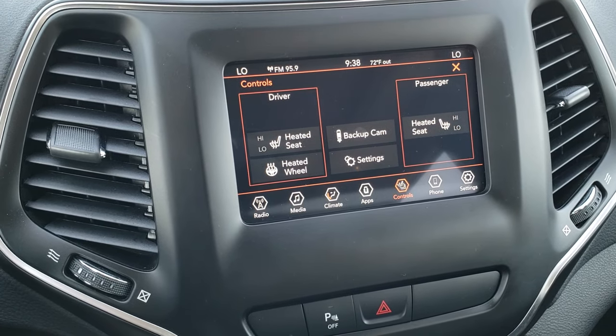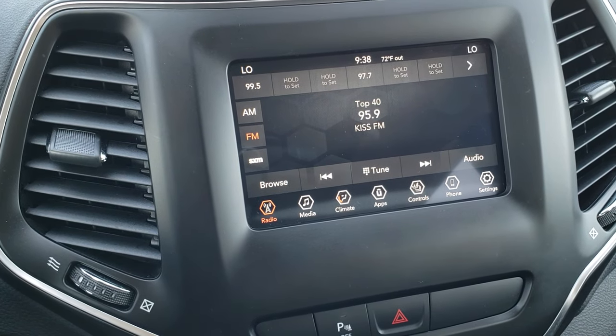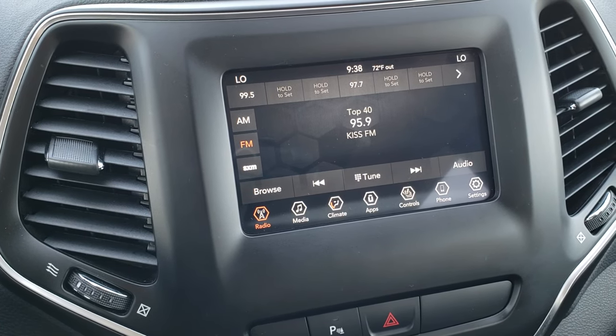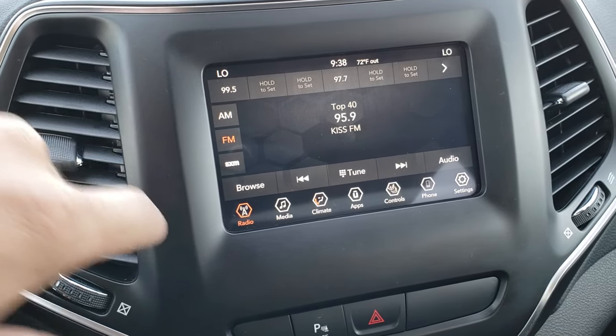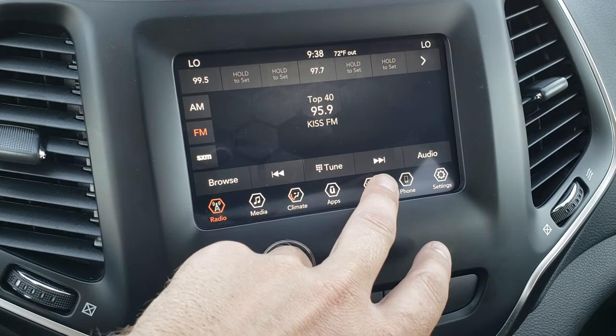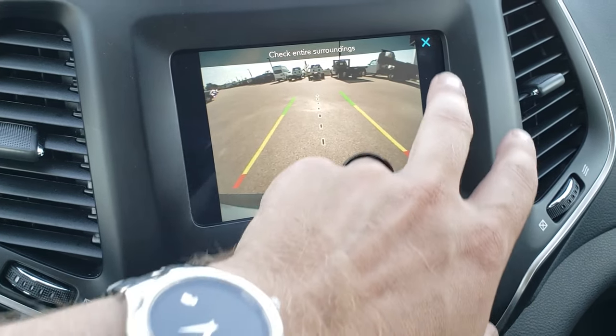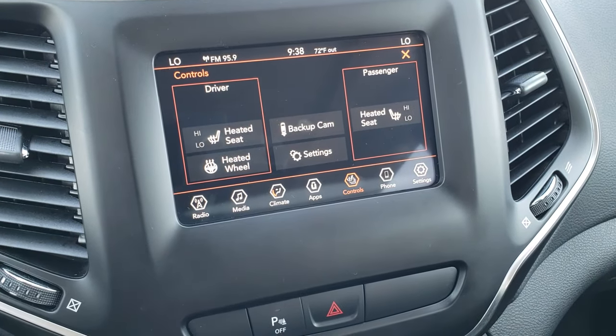This one has the 7-inch touchscreen radio — the Uconnect 7-inch 4C — so it has Android Auto and Apple CarPlay capabilities, as well as AM, FM, and Sirius XM. You can do your heated seats and heated steering wheel controls here, as well as check out your backup camera. You don't even have to put it in reverse for that.